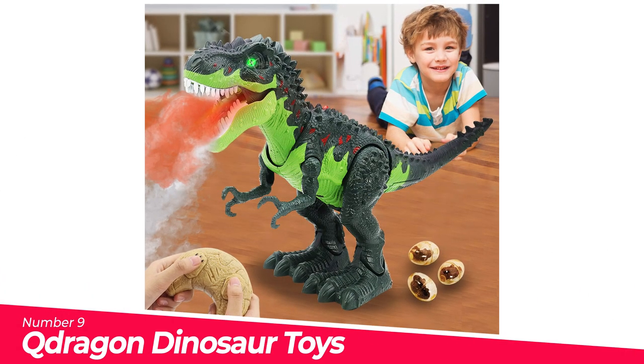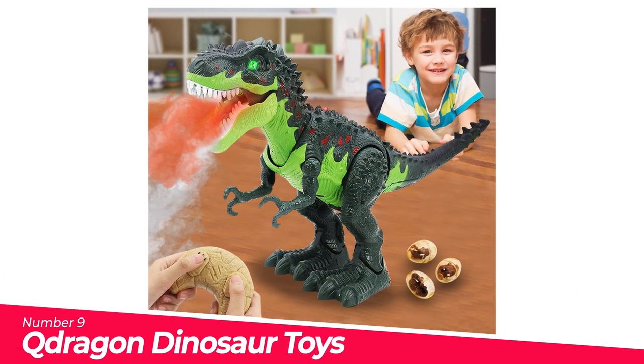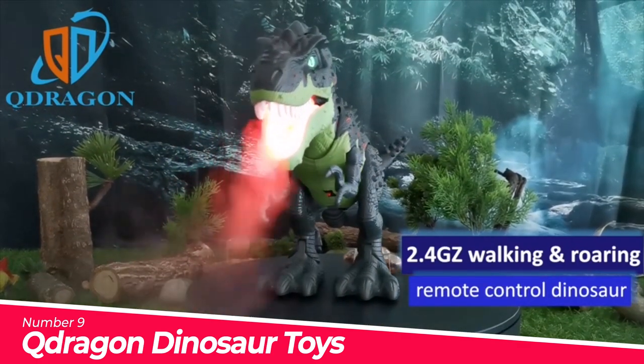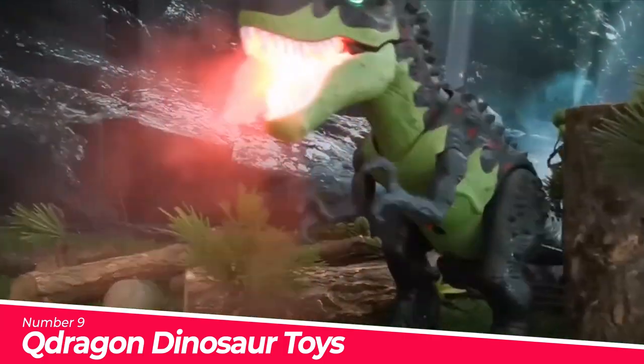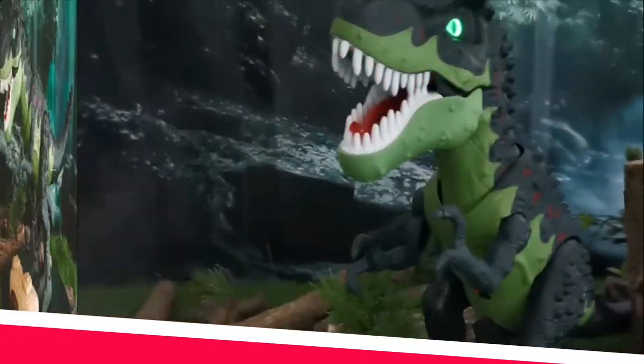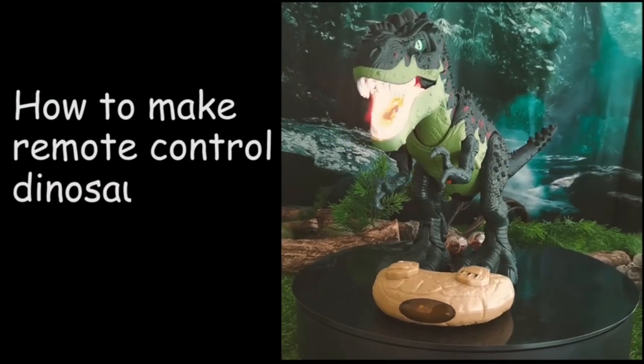Number 9: Q-Dragon Dinosaur Toys, Remote Control Dinosaur. The dinosaur is equipped with an infrared fossil remote control with two large buttons to help command — the skull of the fossil to control the head movement and spray, and the feet to control dinosaur walking.